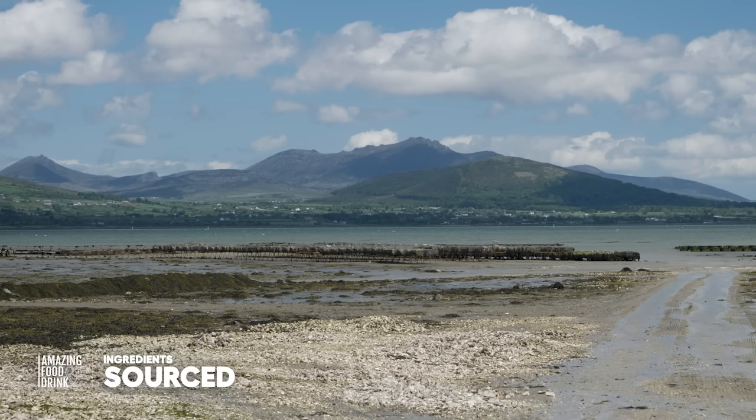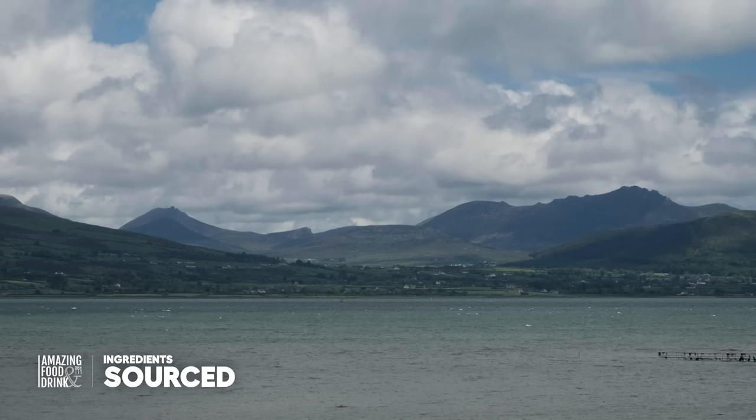My name is Cian Louet-Pfizer from a business called Carlingford Oyster Company and we grow oysters. The tide is just starting to move and you can see the oyster bed is just coming out of the water behind us, and you can see the lovely vista of the Mourne Mountains as well.